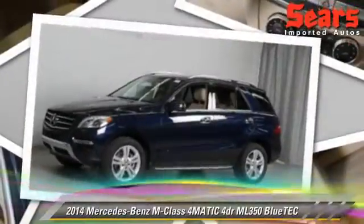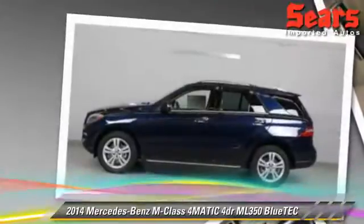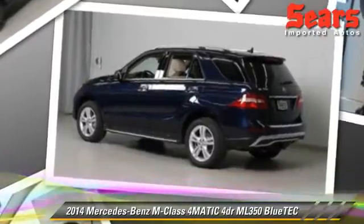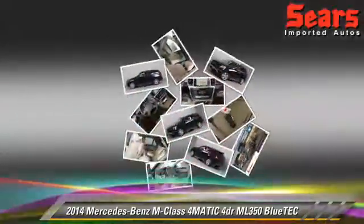The 2014 Mercedes ML350. Powered by a V6 engine, this vehicle is well equipped. This vehicle features a premium package, tilt wheel, and all-wheel drive.